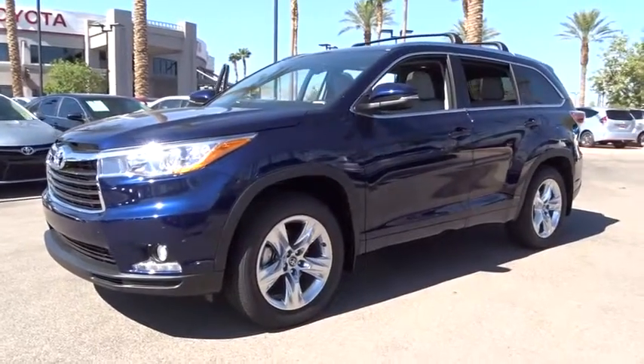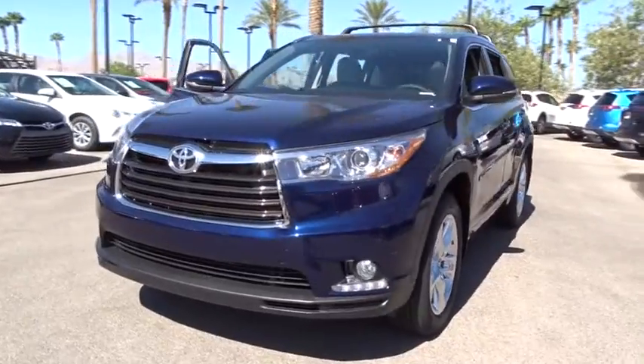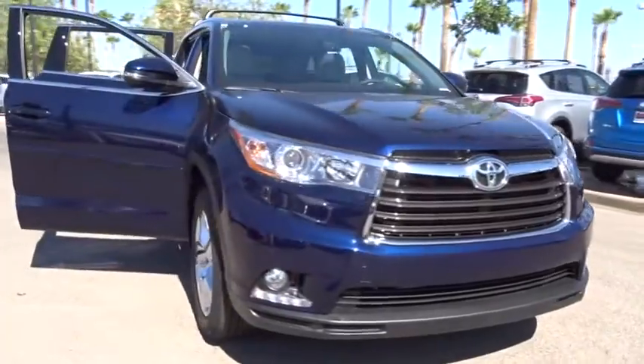A 2016 Toyota Highlander. The Highlander is the SUV that's thought of everything. The Highlander offers seating for up to seven and features Toyota's innovative center stow design.